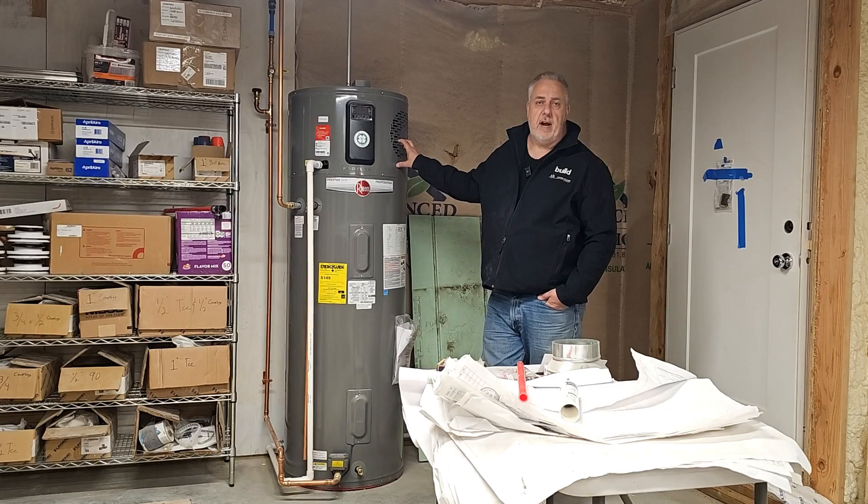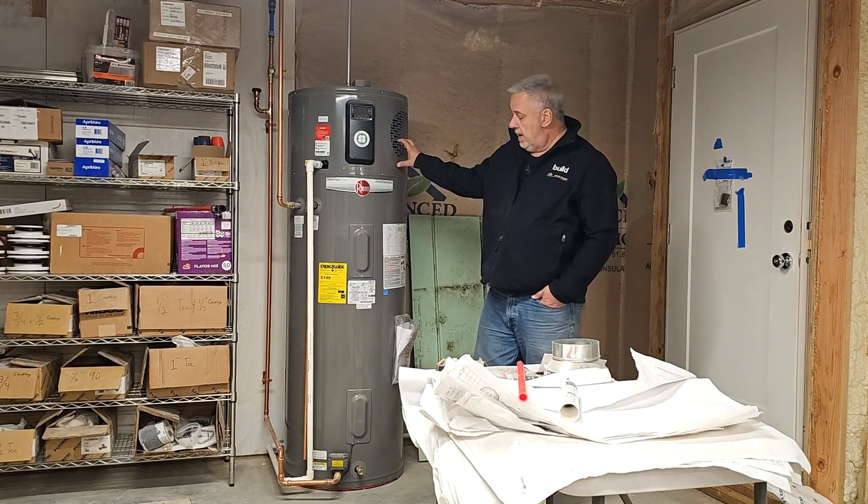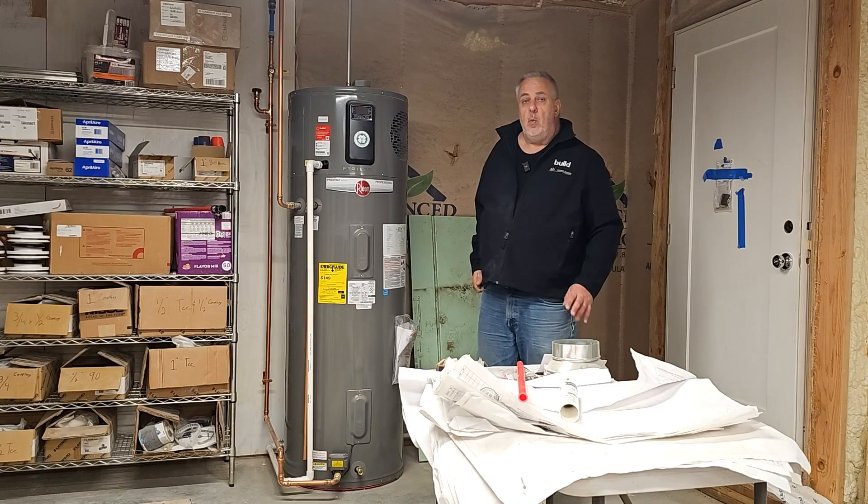If you look at their tag, they claim the operation of this water heater is about $149 annually, or about $12.47 a month — a little over $12 to operate this water heater.